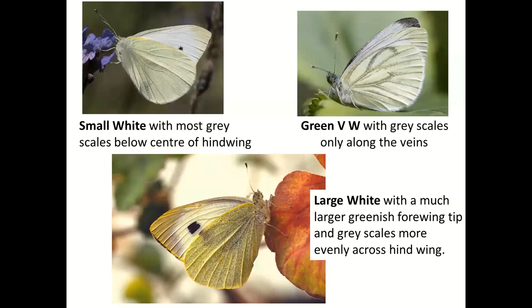How do we tell the difference between the whites when they're in flight? Unless you're very lucky and a large white comes very close so you can see those obvious black L's on the wing tip, you can't. Simple as that — you just can't do it.